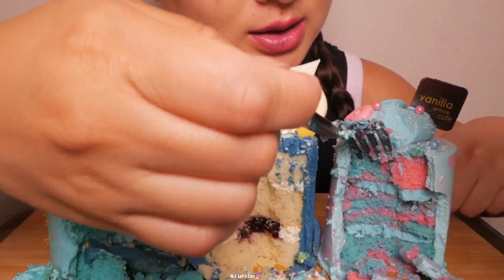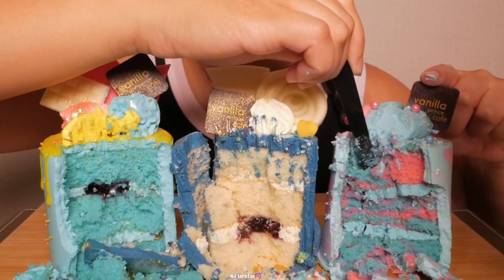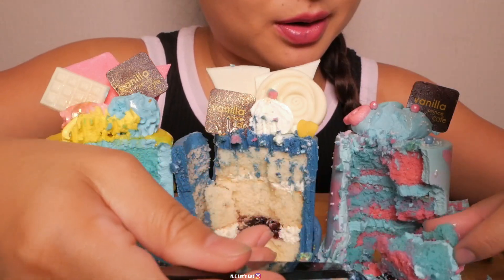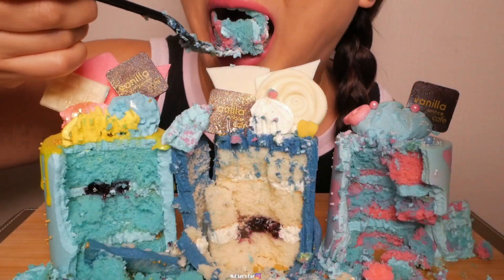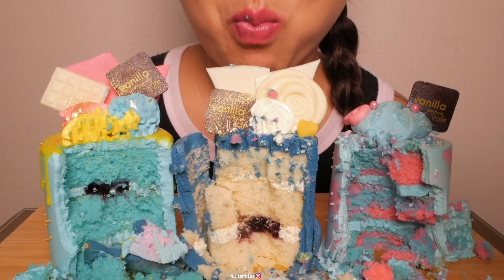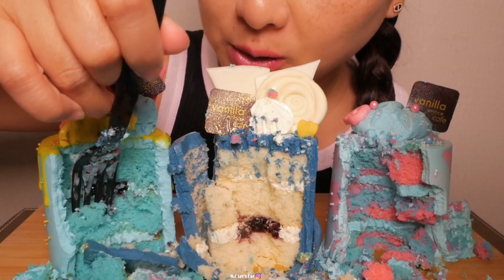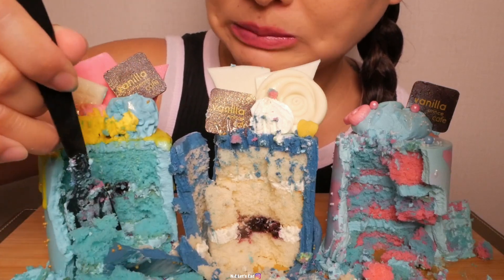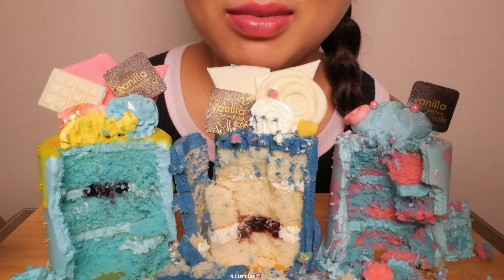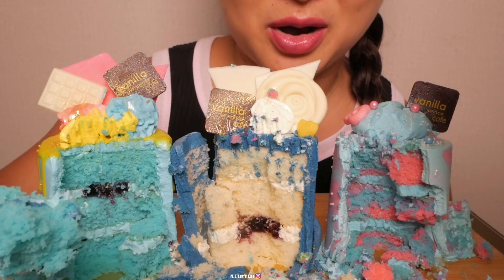I'm going to try and get the inside here. The batter is a little bit thick — like the cake itself is thick. There we go. They just look pretty, but they all taste the same, to be honest.